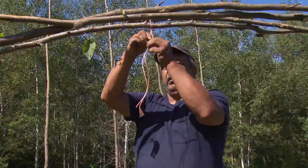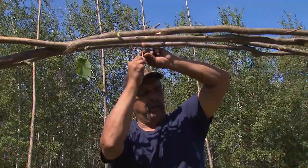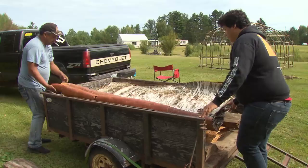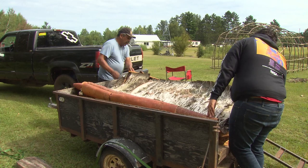The poles are then bent toward the middle and tied together using twine — basswood strips would normally be used, but twine works just as well. With the frame complete, it is time to add birch bark panels to build up the walls around the wigwam. It is a ground-up process, as the panels must overlap to protect the inside from the outside elements.